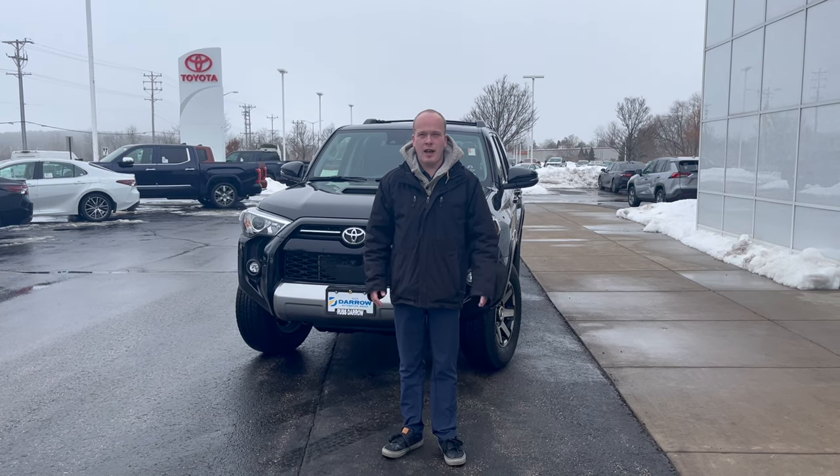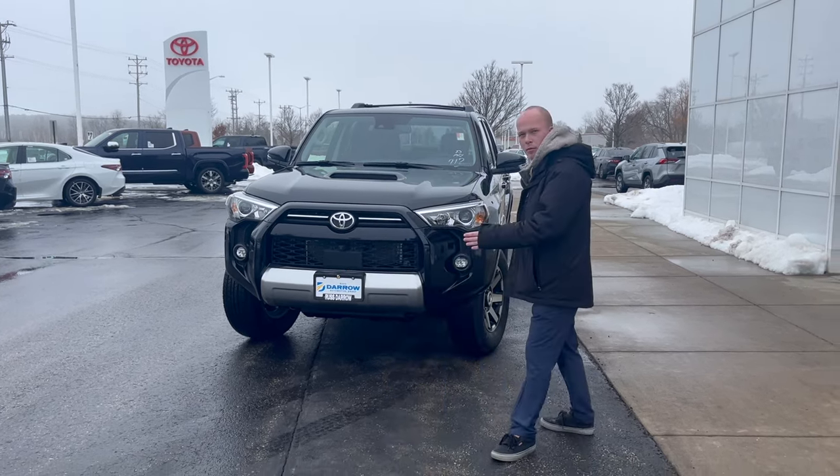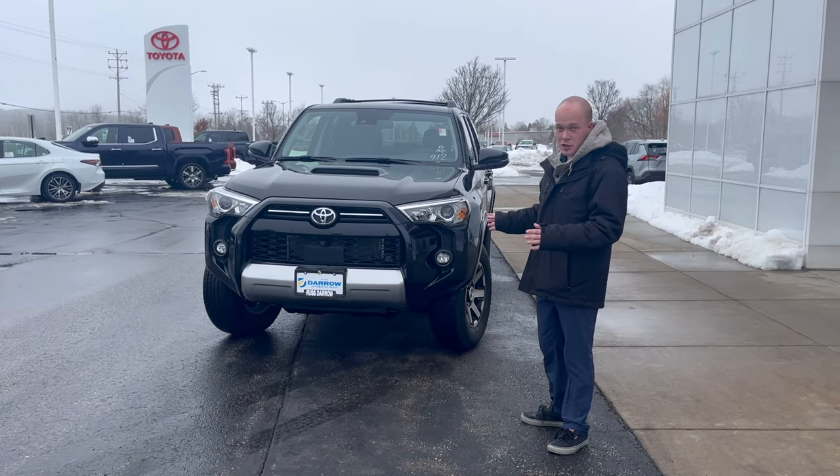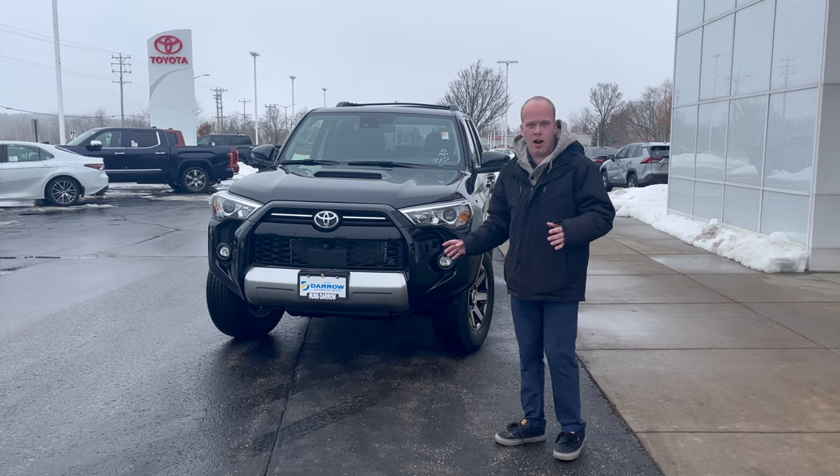Hey everybody, Bob Berger over here at Rusty Deer with Toyota. I just wanted to talk about probably our most rugged vehicle we offer — that would be the 4Runner. Now this is the rugged version as well, this is the TRD Off-Road.